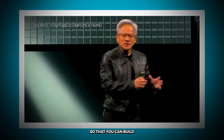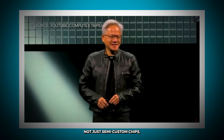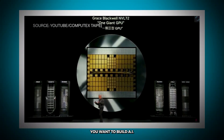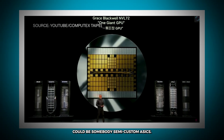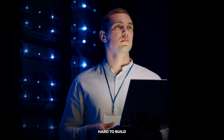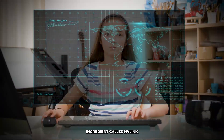NVLink Fusion is so that you can build semi-custom AI infrastructure — not just semi-custom chips, because those are the good old days. Everybody's AI infrastructure could be a little different. Some of you could have a lot more CPUs, some a lot more NVIDIA GPUs, and some could have somebody's semi-custom ASICs. Those systems are so insanely hard to build, and they're all missing this one incredible ingredient called NVLink.